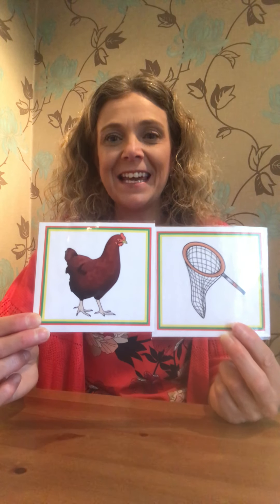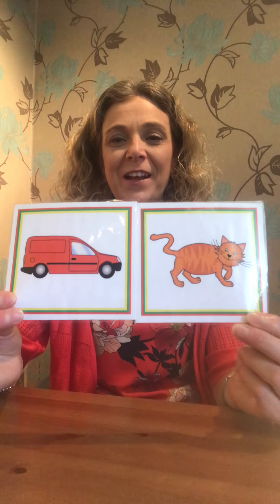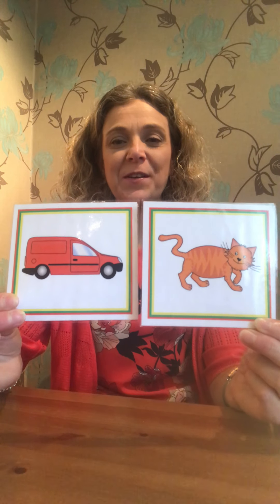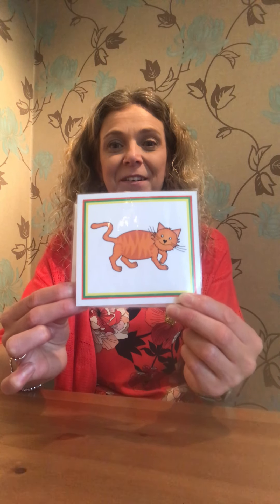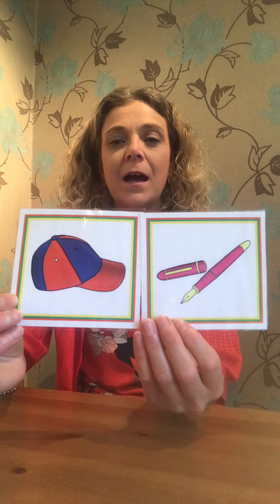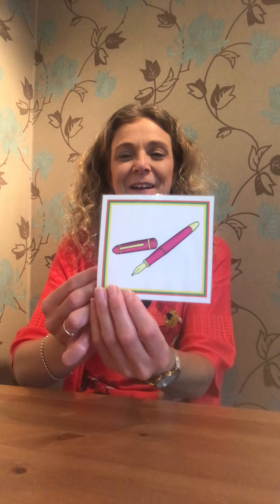We're going to do some more Fred talking. So I've got two pictures here and I'm going to Fred talk one of them and I want you to tell me which one it is — you could point to the screen when you know. H-e-n. H-e-n. Which one is it? If you pointed to this one, give yourselves a thumbs up. Well done. Here's two more — C-A-T. C-A-T. Which one is it? If you said this one, give yourselves a clap. Well done. And I've got two more. Are we ready? P-E-N. P-E-N. Which one is it? If you said this one, give yourselves another thumbs up. Fantastic, well done.